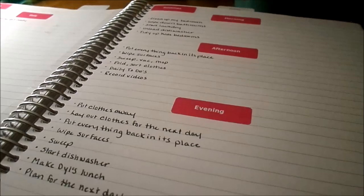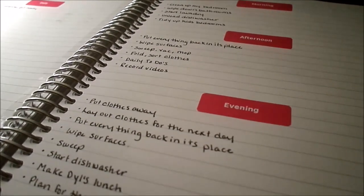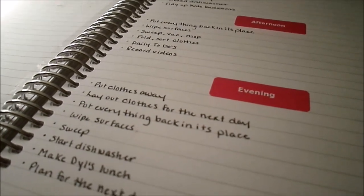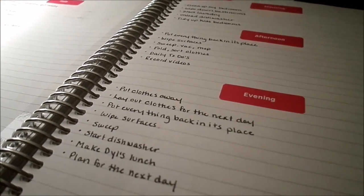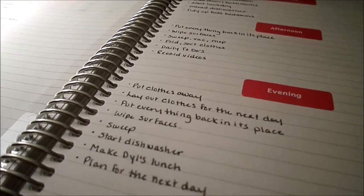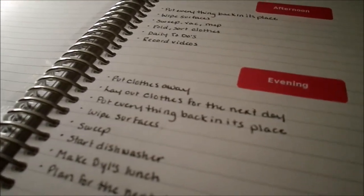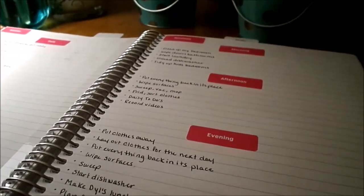My evening routine starts after dinner when we're winding down for the day. First I put away the laundry done that day. Then I lay out my clothes and my kids' clothes for the next morning — it makes mornings so much easier. Once the kids are in bed, I put everything back in its place again — clutter, toys, dishes from supper. I wipe surfaces, sweep, start the dishwasher, make my son's lunch for school, and write out a to-do list for the next day.